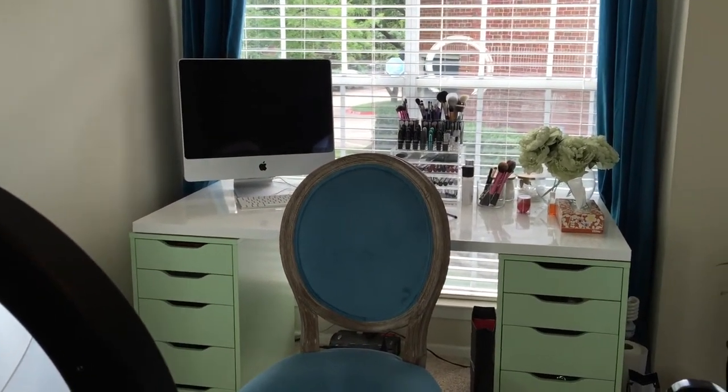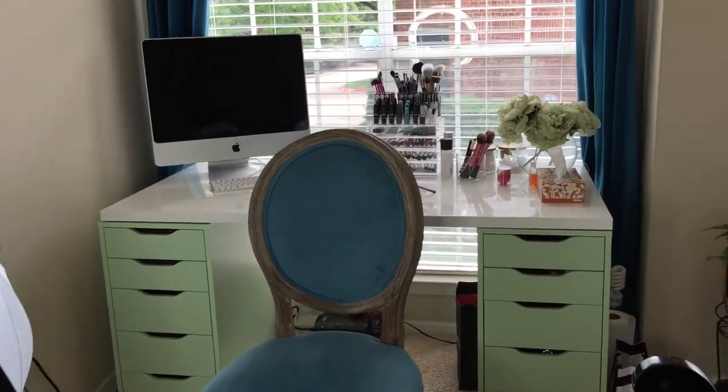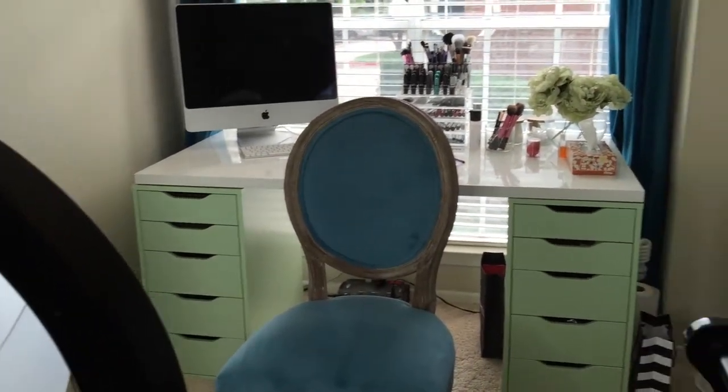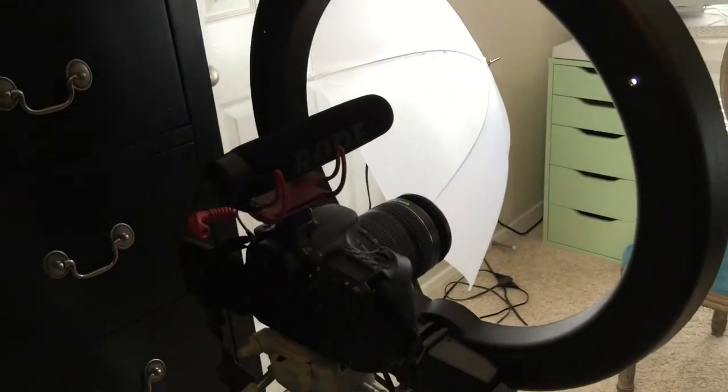I have the umbrella that's there. This is my desk and this is a window — I usually just turn the chair around and do my makeup when I do my makeup. Here's the other side of the desk with the other umbrella, so it's not much to it — just these two umbrella lights, the ring light, and the camera.